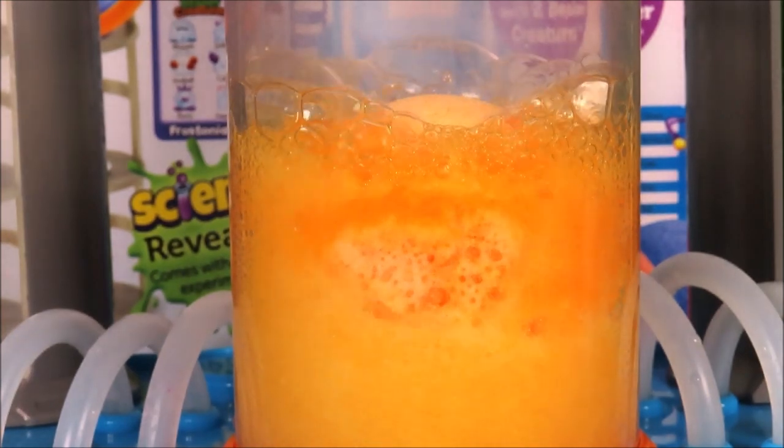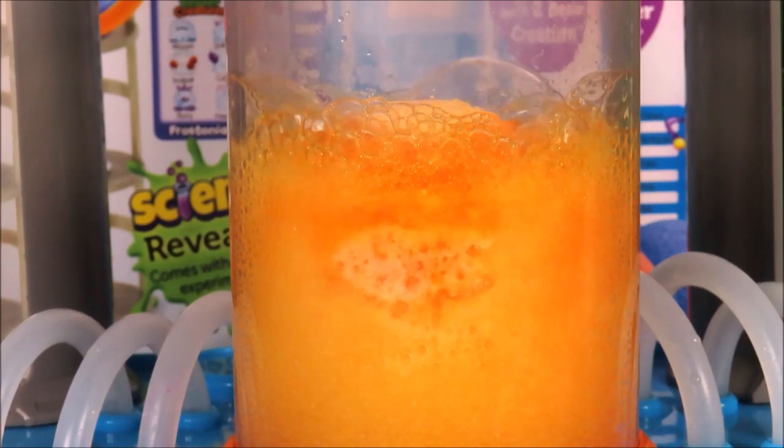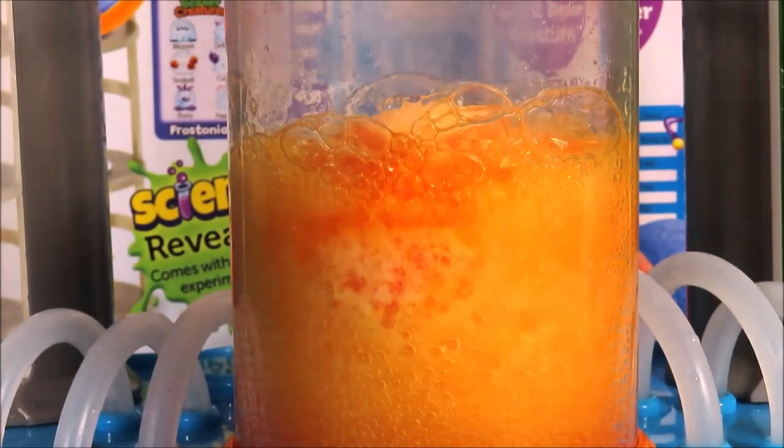I love it! Let's add a little more water.